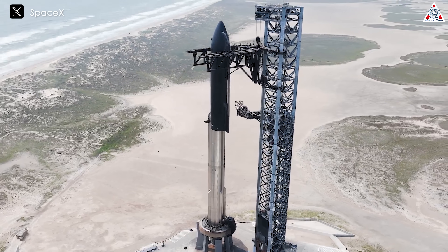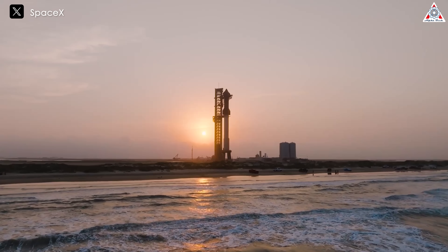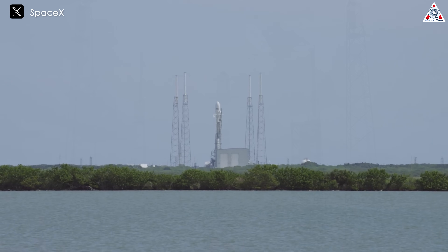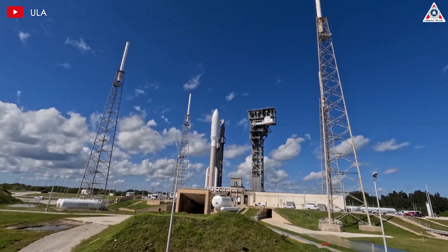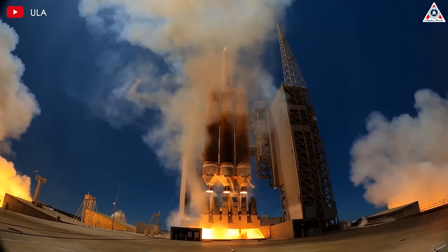Launch pads and launch towers are fundamental structures designed primarily to support the weight of rockets and provide a stable platform for takeoff. If a rocket is considered an arrow, then the launch infrastructure complex is the bow and the string — they need to be extremely flexible and strong to ensure a successful launch. The more efficiently the launch pad and tower work, the more certain the success of the launch.